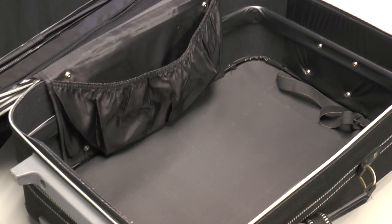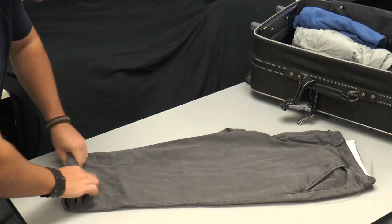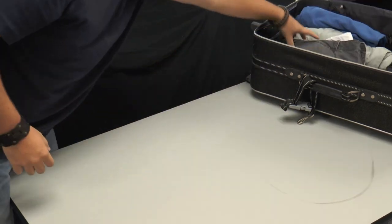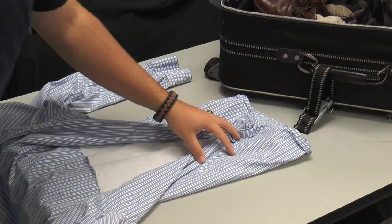Before packing your suitcase, place a dryer sheet inside to help keep your clothes smelling fresh and clean. Roll up your clothes to help save space in your suitcase. You can place tissue paper in between clothing before folding to help prevent wrinkles.